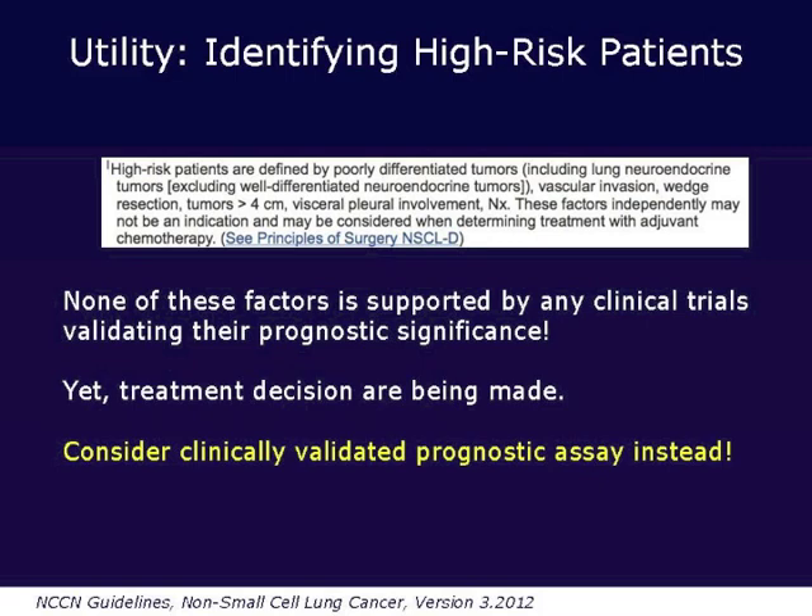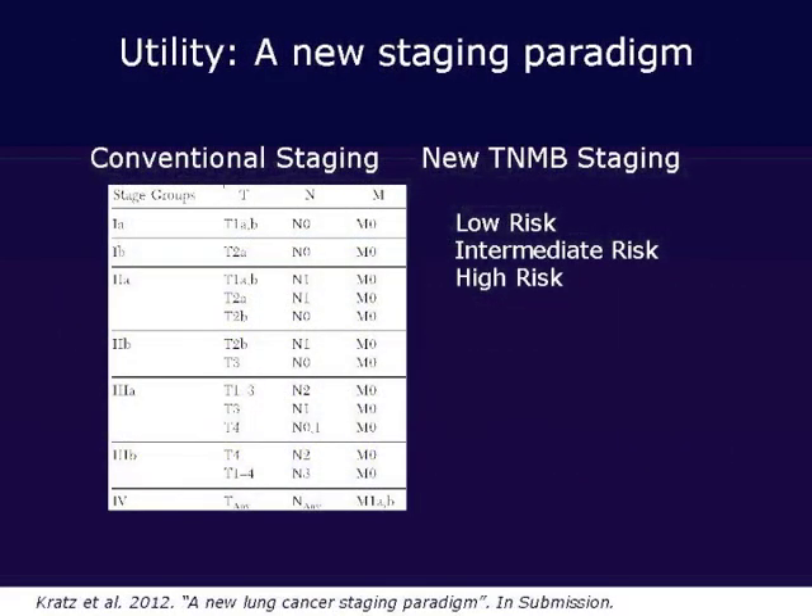The last topic is a new staging paradigm. You can use information from the prognostic assay to look at tumor biology to help stage patients, something that has been called for in the new lung cancer staging guidelines adopted in 2009 — which noted a desire to incorporate molecular information. Here is how it can be used: take low-risk patients and move them down in conventional stage; take high-risk patients and move them up. Applying this in the UCSF training cohort of early stage 1 to 2A patients shows that this helps immensely with risk stratification, identifying patients at high risk of dying from their disease versus those likely to be okay after resection.